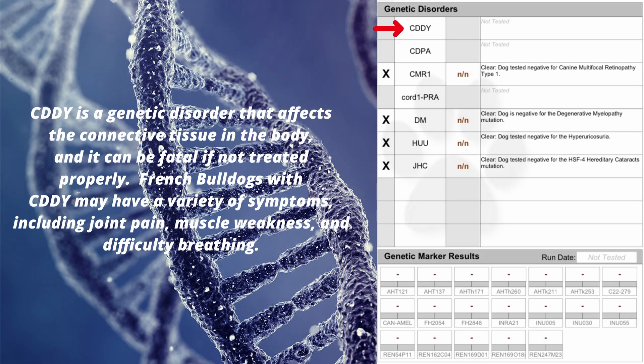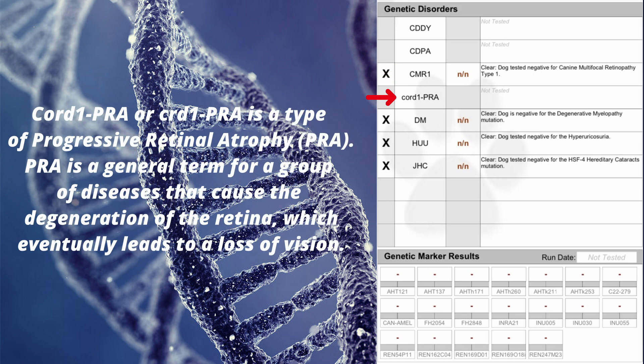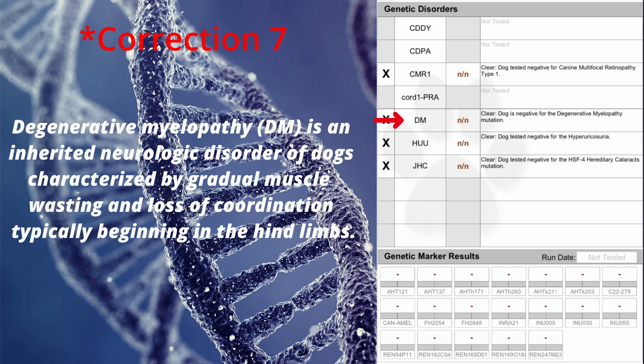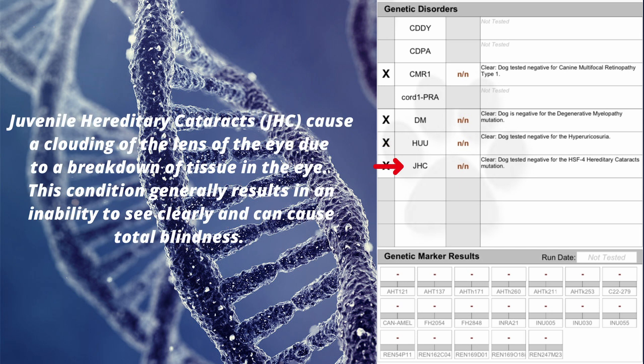Now let's discuss the different genetic disorders that French Bulldogs can have and how a simple DNA test can prevent you from ever buying or producing such a dog. It is very important that as a responsible breeder we never reproduce with any dog that has a genetic disorder. Some of the most common genetic disorders that can be tested in a French Bulldog's DNA include the six found on this DNA test. All of these can significantly affect the overall length and quality of life, causing issues ranging from neurological and skeletal problems all the way to kidney stones and eyesight issues.